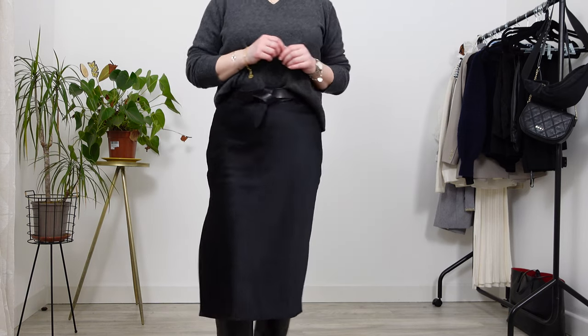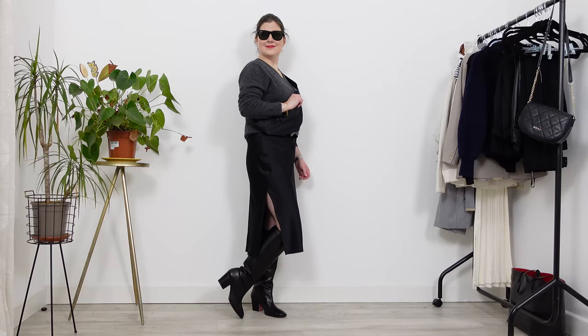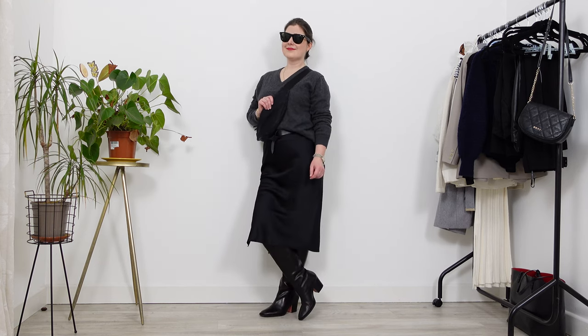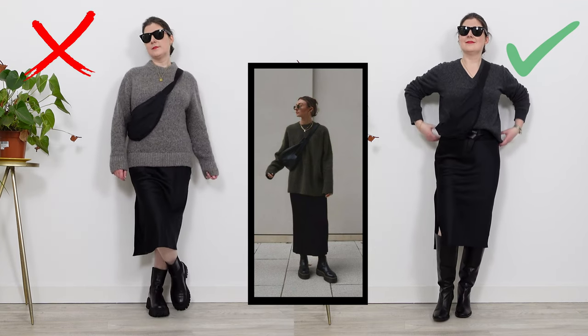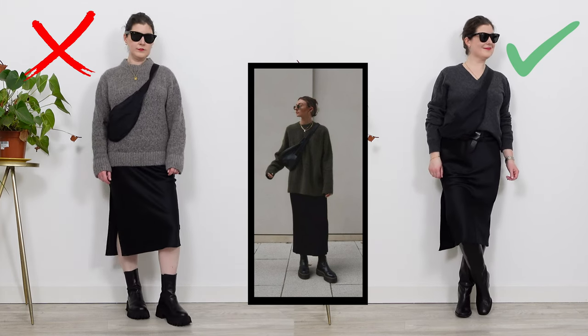Finally, I swap out the chunky boots for beautiful knee-high boots from Paul Smith, which have a slight heel — adding those few inches to my legs helps my overall proportions. To finish the look, I wear my DKNY bag crossbody, which accentuates my waist. With just a few simple tweaks, it's possible to look both taller and slimmer using the same or similar pieces.